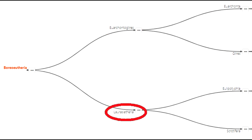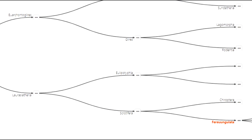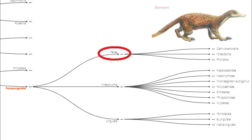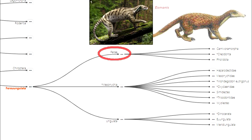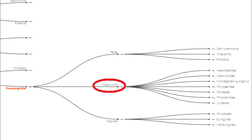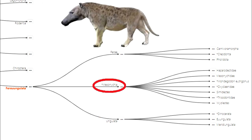But now we're going to talk about Laurasiatherians. Feriungulata represents a split between Feri — that's the earliest pangolins and early carnivorans, which we'll talk about in another episode — and Ungulata, the line that developed hooves instead of claws. This group in the middle are the Mesonicids, carnivorous predators that started out with five toes like all other mammals did, but ended up on four hooves.